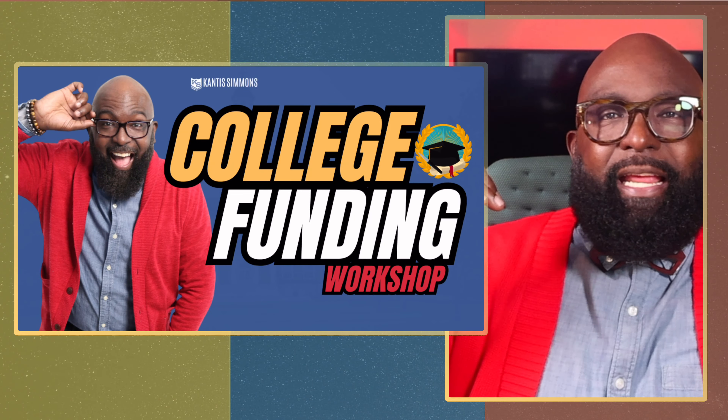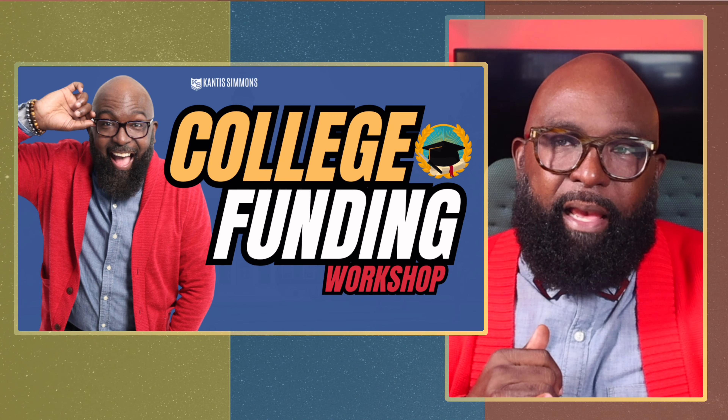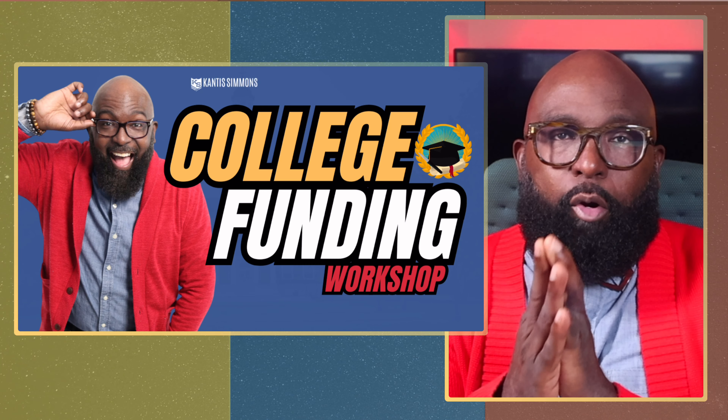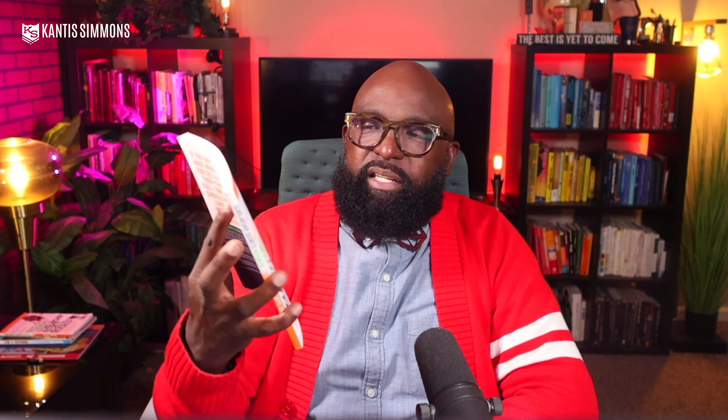Hopefully you've enjoyed this video. I go more in depth in my free college funding workshop, where I break down the government's money, how to find other people's money in the form of scholarships, and strategies on how to use your money. Click the link down below. Also, if you want a copy of my bestselling book, Scholarship Seekers Revealed: The Roadmap to Locate, Land, and Lockdown College Funds, click the link down below.